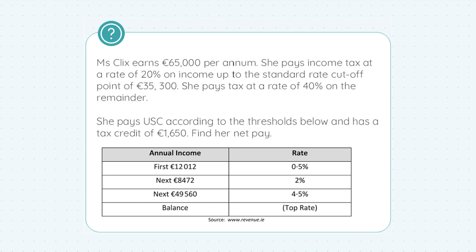We're told Miss Clicks earns €65,000 per annum. She pays income tax at a rate of 20% on income up to the standard rate cutoff point of €35,300. She pays tax at a rate of 40% on the remainder — so on any income above €35,300, she'll pay the higher rate of 40%. She also pays USC according to the thresholds below and has a tax credit of €1,650.